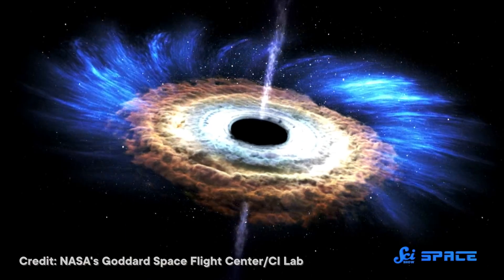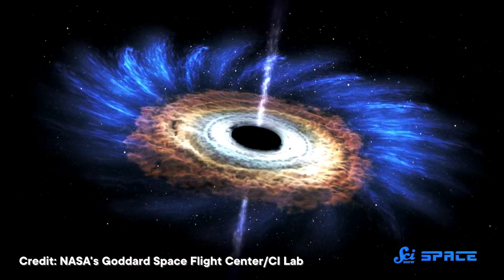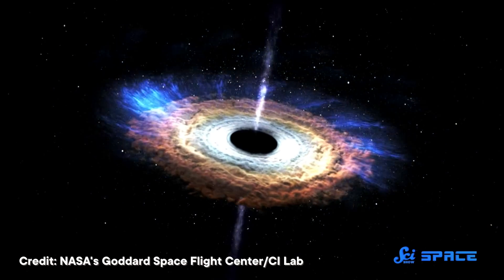So how did such a small galaxy get such a big black hole? Scientists don't really know. But they don't really know how any supermassive black holes form, so this is just one more piece of the puzzle.